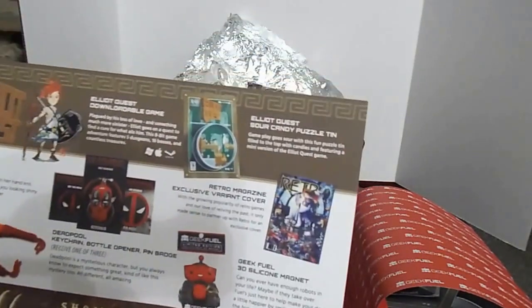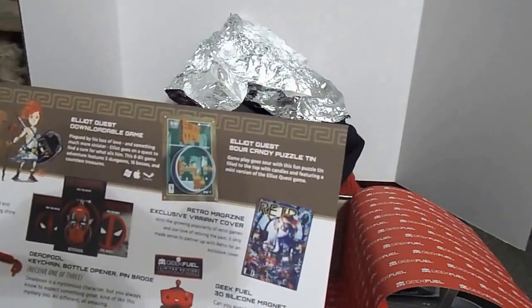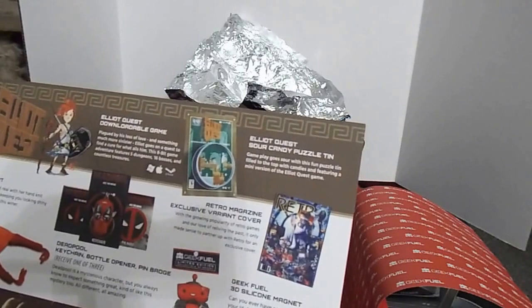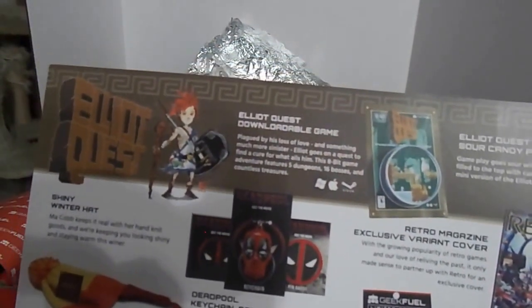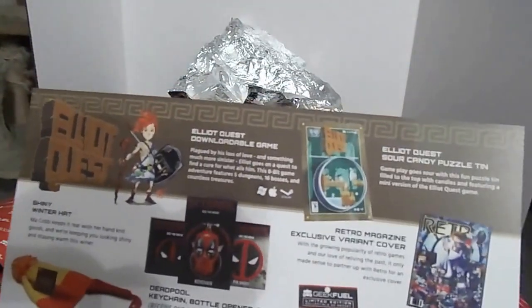The game puzzle is Elliot Quest — the Elliot Quest sour candy puzzle tin. With the Deadpool item, you could have got one of three: a keychain, a bottle opener, or a pin badge. We got the keychain, so I think we got the better of the three.